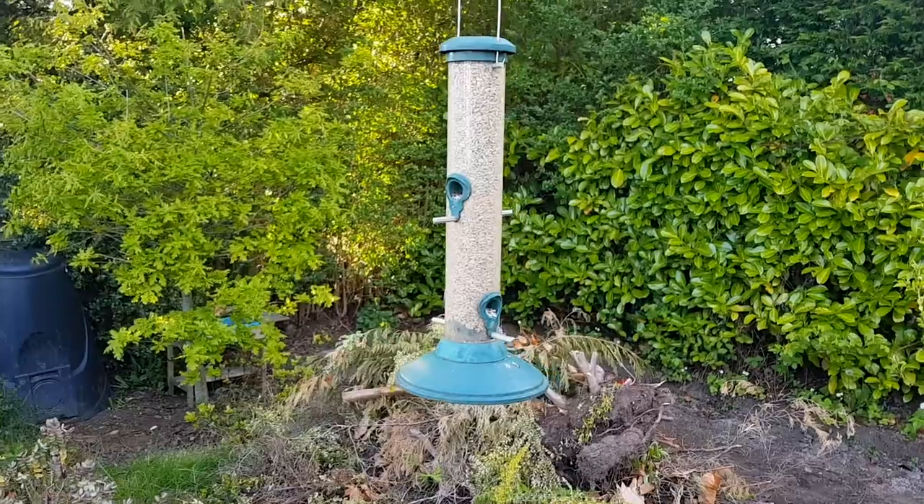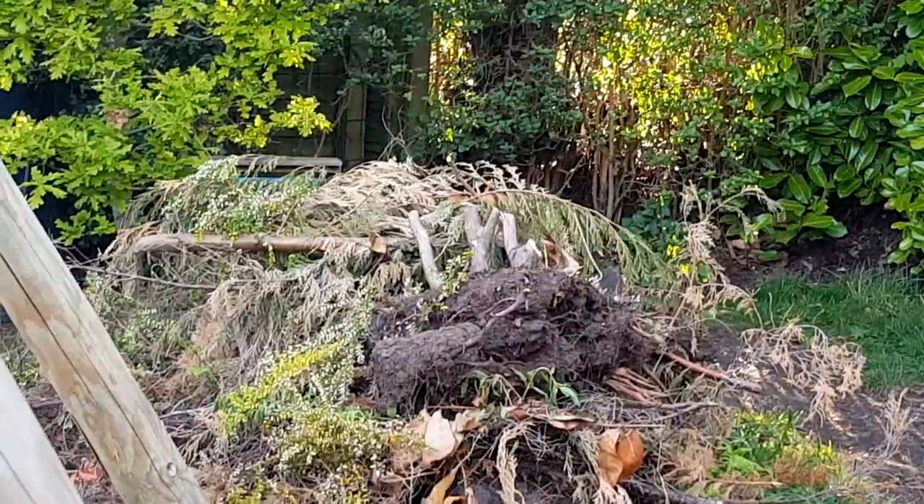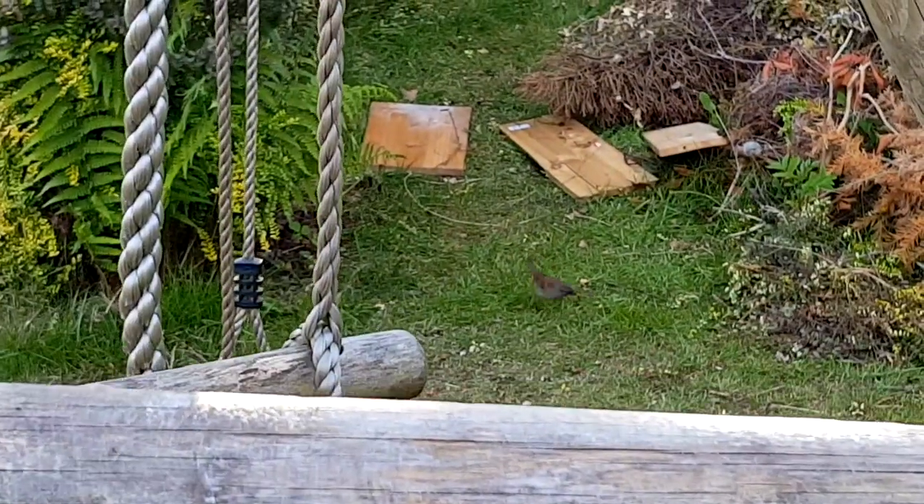It can be a bit of a slow process waiting for birds to arrive at your feeders, especially if you've never had any up before and you just put them up. So you've got to play the waiting game sometimes for a while. And while we wait to see who comes, let's learn a bit about some of the birds that we might see in our gardens or from our windows.